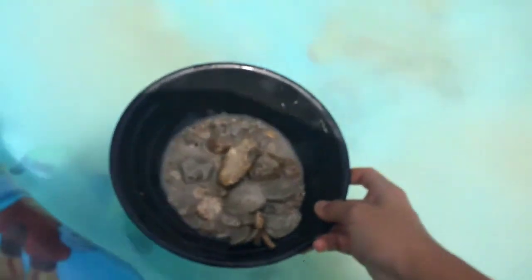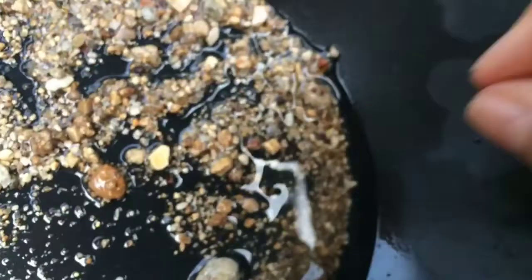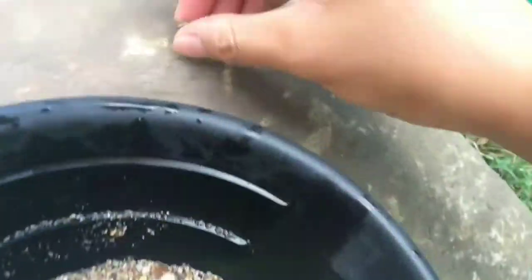First I'm going to get the big rocks out. I don't see really any minerals, but I don't know if you can see it, but there's a teeny tiny little shell. I'm going to keep that.